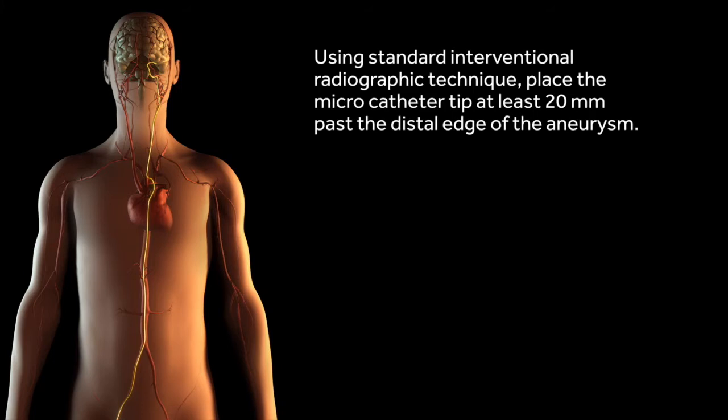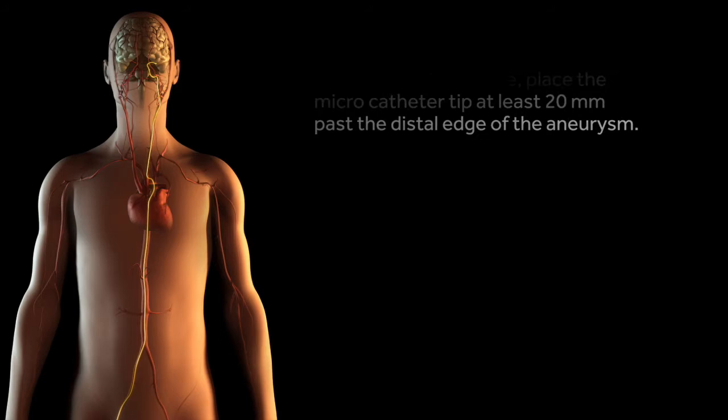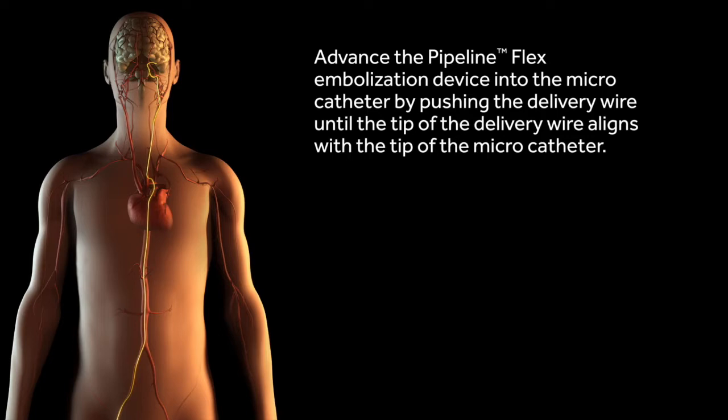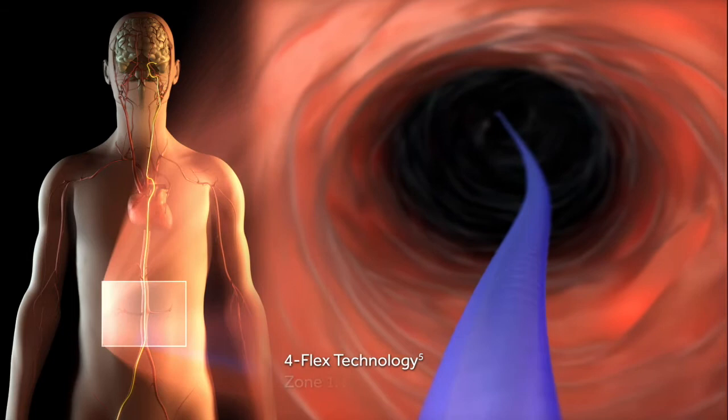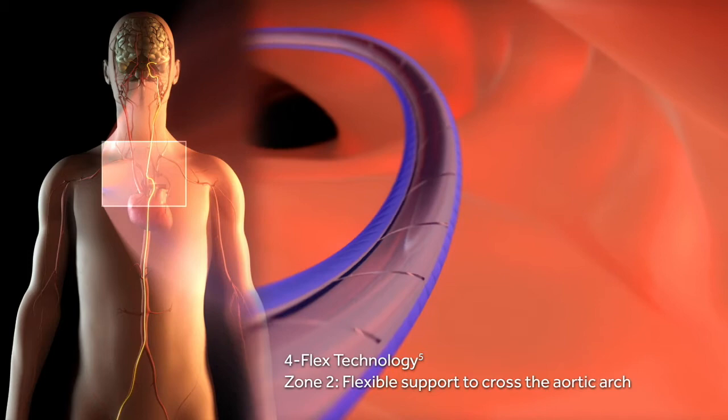What you're seeing now is the standard technique for how we put a large strong catheter closer to the aneurysm, which will allow us eventually to place the flow diverters while treating these very difficult large wide-neck aneurysms. The catheter goes up through the abdominal aorta — we access from the leg — all the way up to the neck, where we place a strong guiding catheter.